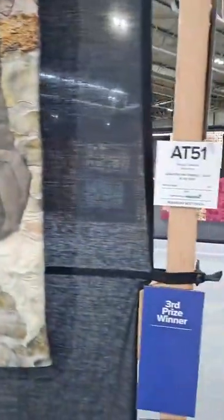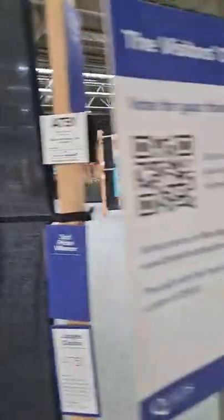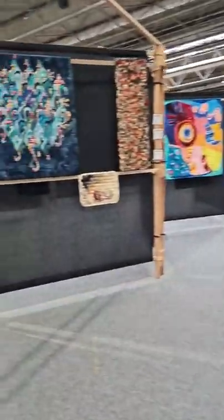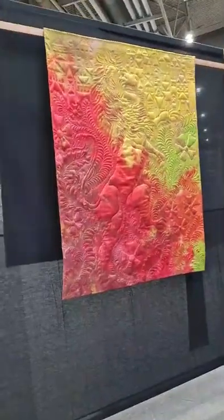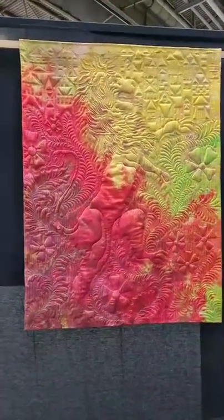Nicholas has done lots of Zoom classes — I don't know if he's still doing them, but over lockdown he did lots of classes. He's written an amazing book as well. And then — the whole picture has been done with the quilting. Loving that.